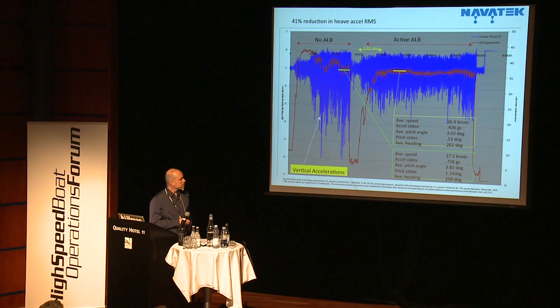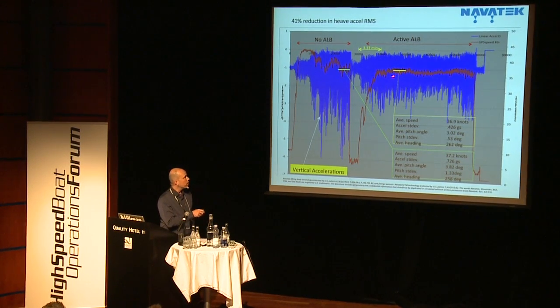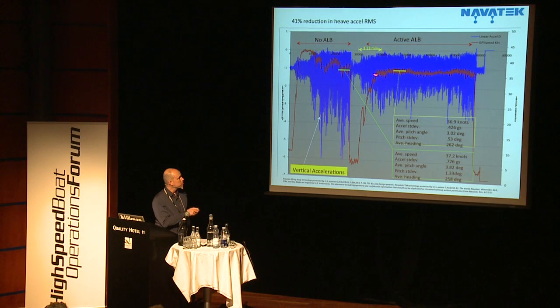Showing the data differently: looking at accelerations over the same period at two very similar speed ranges, the accelerations are based around minus one G. With the foil retracted, you get those five-G hits. With the ALB active, it cuts down to about two and a half G's, and you can see how much tighter the acceleration banding is. With the active foil you can also see speed variation becomes a lot more controllable as we hold the boat to the waves.